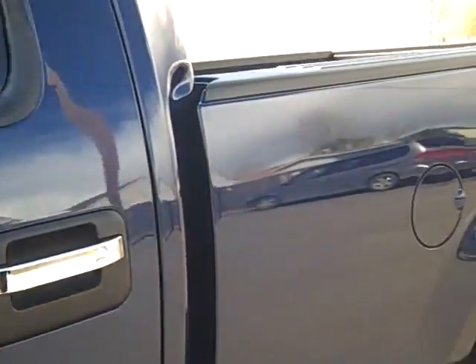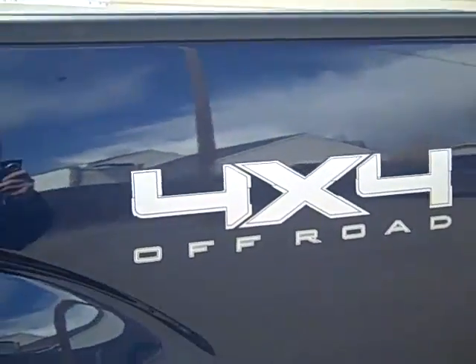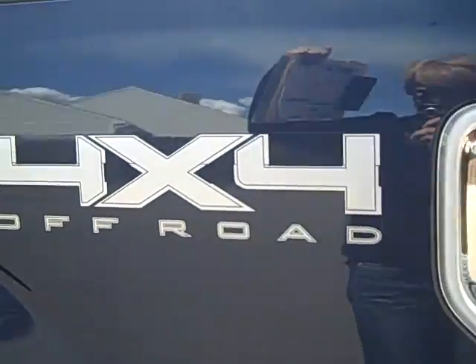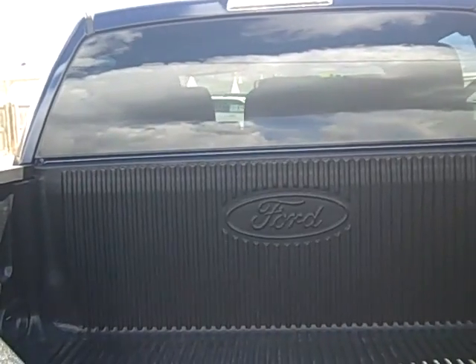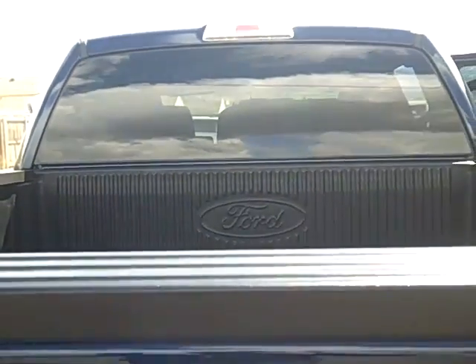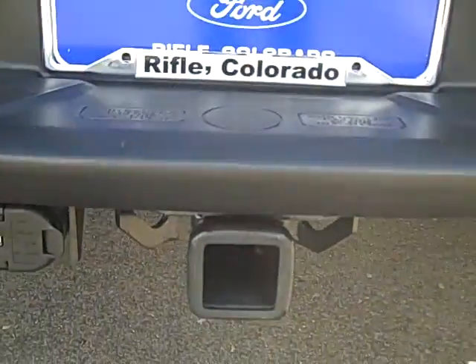Taking a look at the back, this does have the 4x4 off-road package, which includes the skid plates and the 3.73 rear axle. There is also a very nice Ford accessory bed liner on this truck, and of course the towing package.